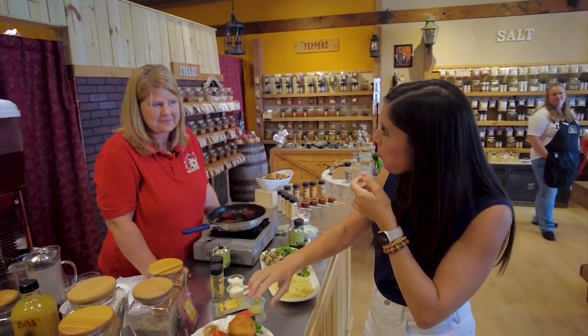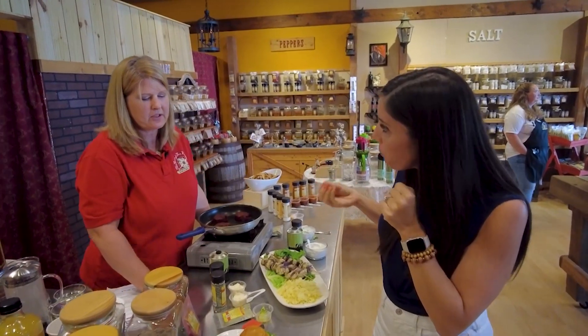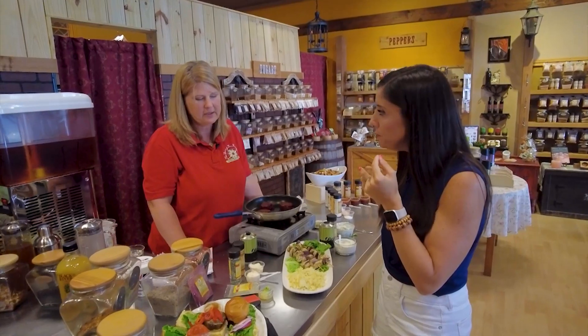Mmm — that is very fun! I like the beet powder. The beet powder gives it a little bit of flavor, a little bit of color, and just a little bit of depth beyond the black beans.